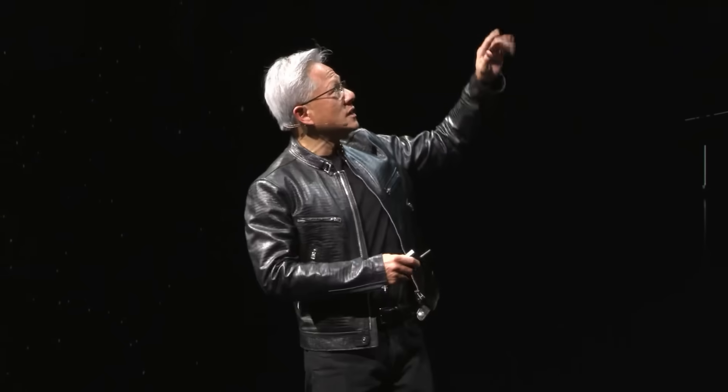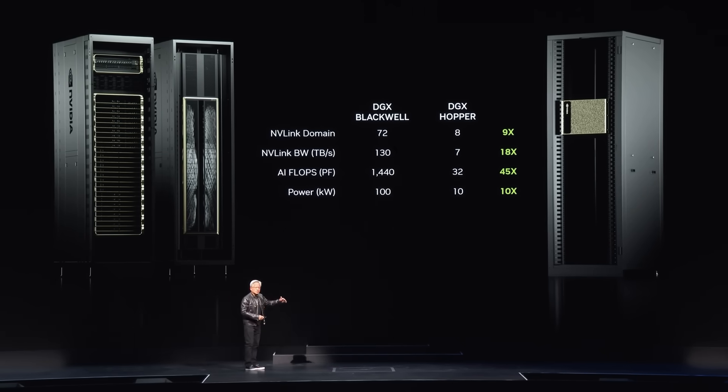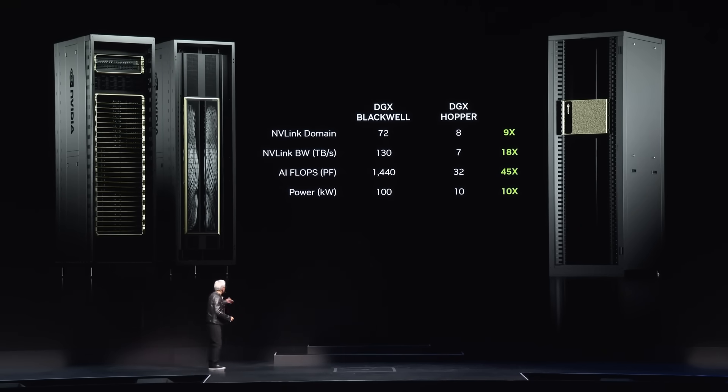This one GPU has 72 versus the last generation's eight — we increased it by nine times. The bandwidth has increased by 18 times. The AI flops we've increased by 45 times, and yet the power is only 10 times — 100 kilowatts versus 10 kilowatts. You can always connect more of these together.